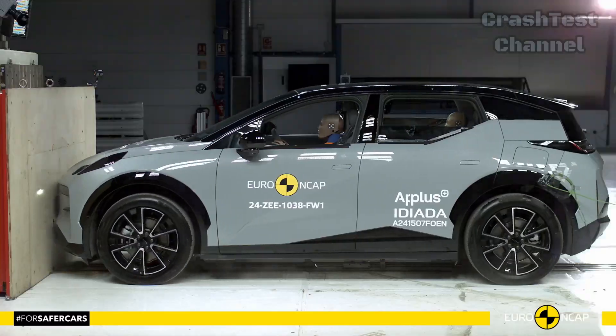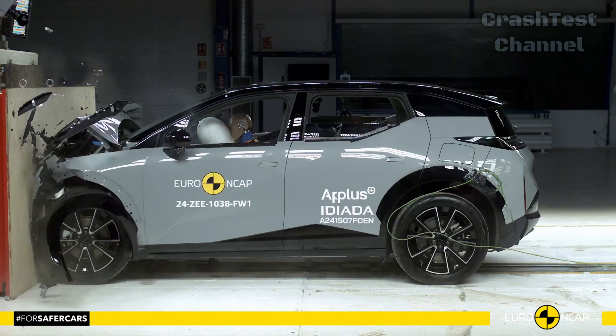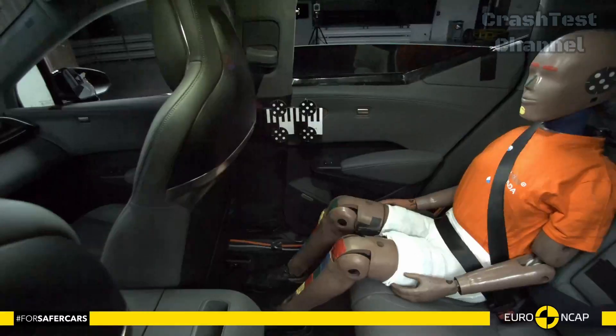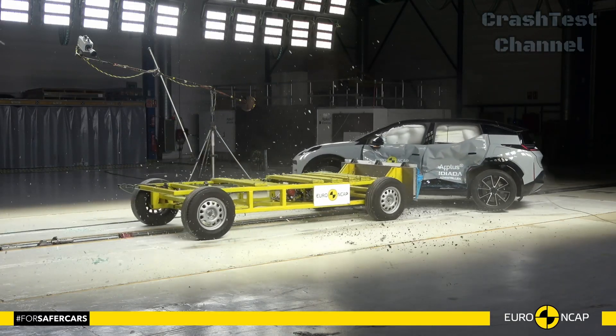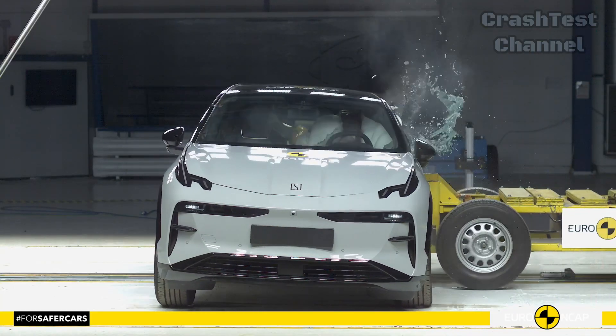In frontal impact tests, the high-strength aluminum body frame of the Zeekr X successfully absorbed the collision forces, protecting the integrity of the passenger compartment.